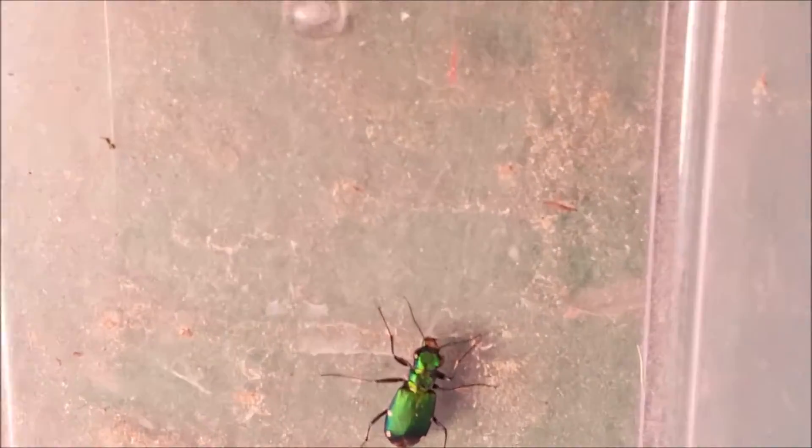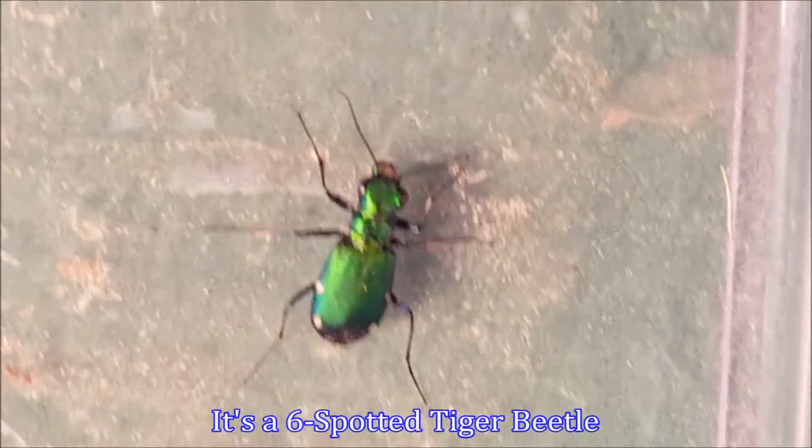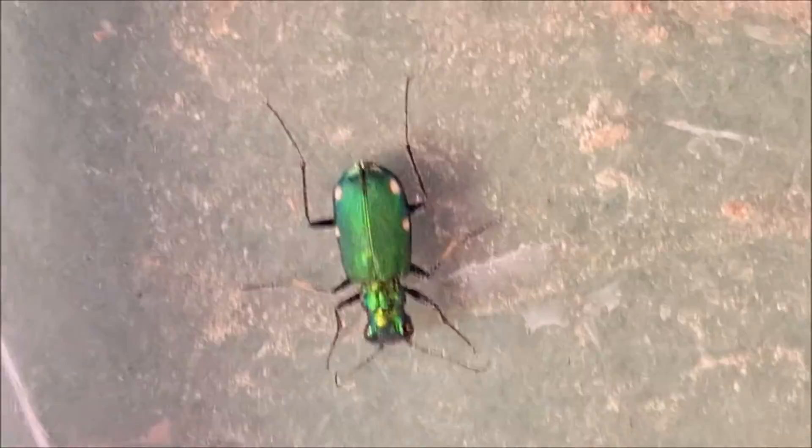It has a brilliant metallic emerald color, but you see those little yellow dots along the edge. We try to turn it around — I don't know if it's a her — there, you can kind of clearly see those yellow little dots.